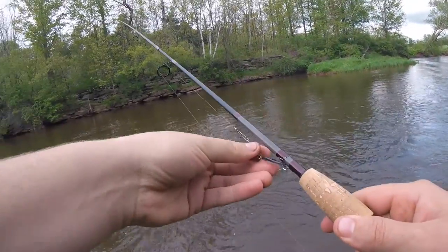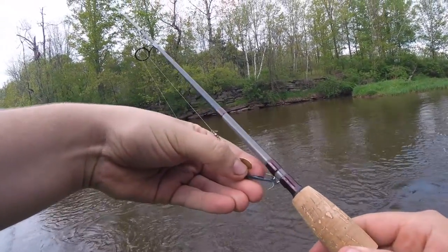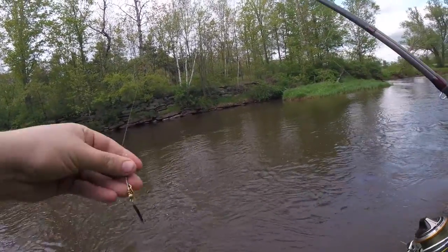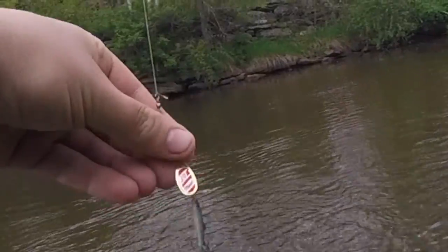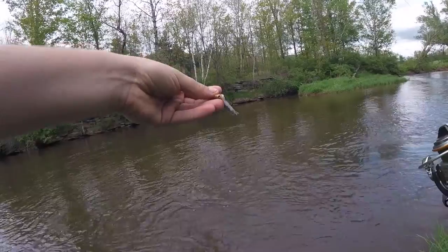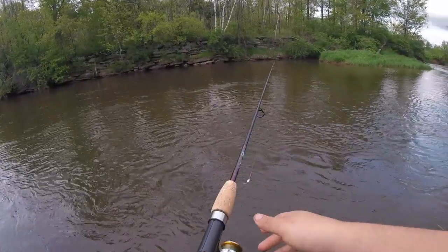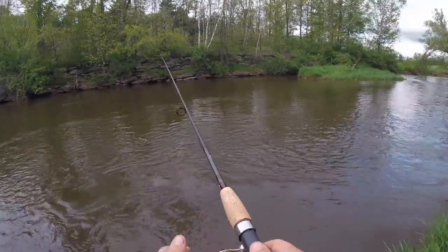We're going to rig up with a little gold and red Mepps spinner with a little rubber — almost like a swimbait on the back. One of my favorite trout lures to use here in the rivers.